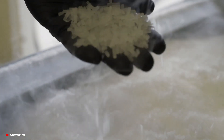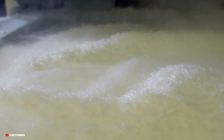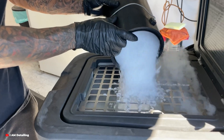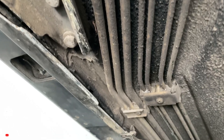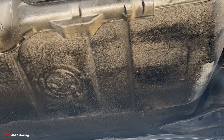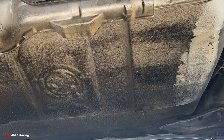This is dry ice — frozen carbon dioxide — sitting at a chilling minus 109 degrees Fahrenheit. It's the stuff you see creating dramatic fog at concerts or keeping perishable food cold during shipping. But dry ice has a hidden superpower: it can clean cars better, faster, and more sustainably than almost anything else out there.